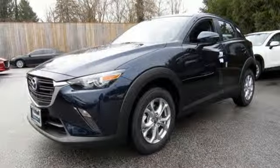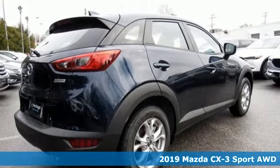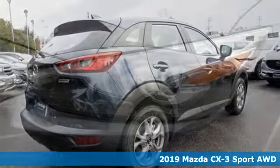It's a new 2019 Mazda CX-3. For all the things that drive you, there's Mazda. It comes with all the amenities you need.